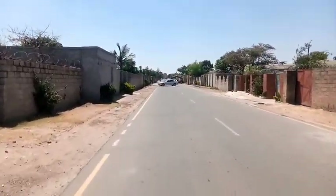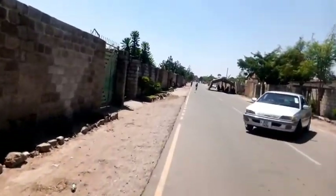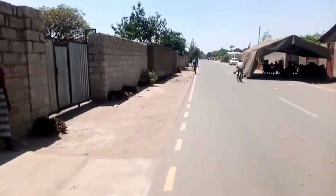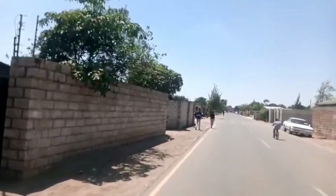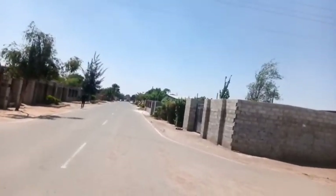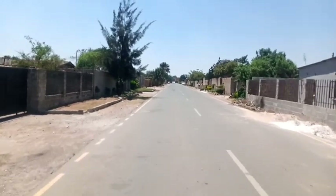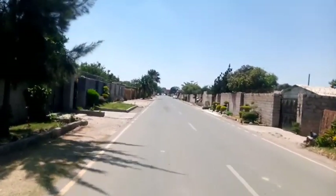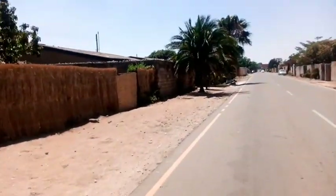Kabuwata residential area — when we were growing up, this area was famous for one thing. Comment down below what you feel was common in the 80s and 90s, what this place was famous for. When we were growing up, this area was known, ladies and gentlemen — it was known as the place to find the most beautiful ladies. Many people loved this place because this is where you would find very beautiful girls. Comment down below what you heard or knew Kabuwata was known for.